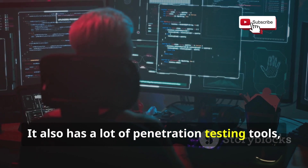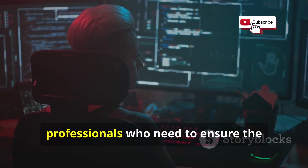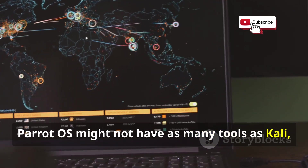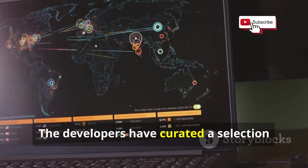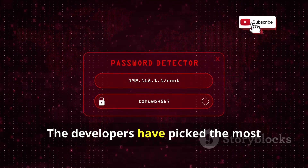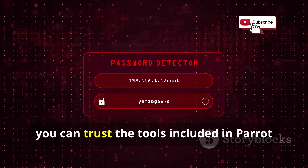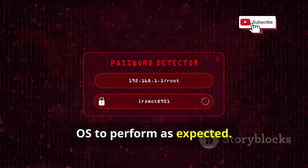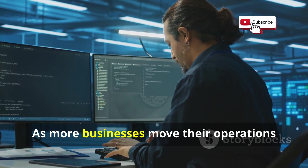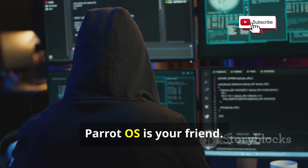Parrot OS has a lot of penetration testing tools, covering everything from checking for weak spots to digital forensics. It might not have as many tools as Kali, but it makes up for it by choosing the best ones — the developers have curated the most effective and reliable tools so you have everything you need. Parrot OS is also great for testing the security of cloud environments, which is really important these days.